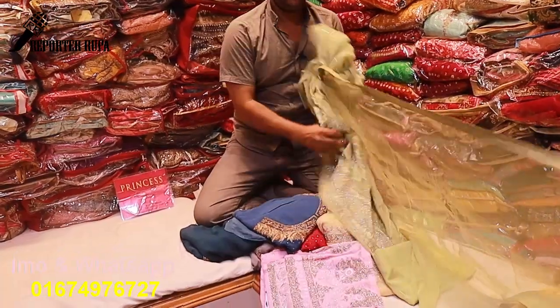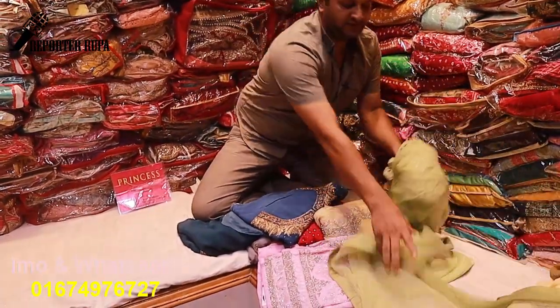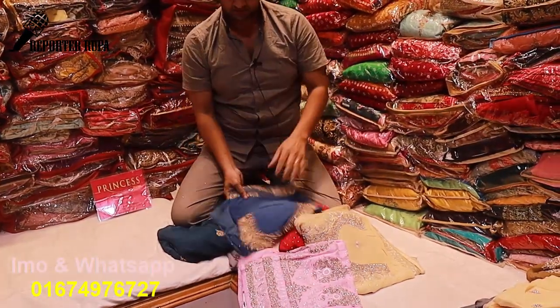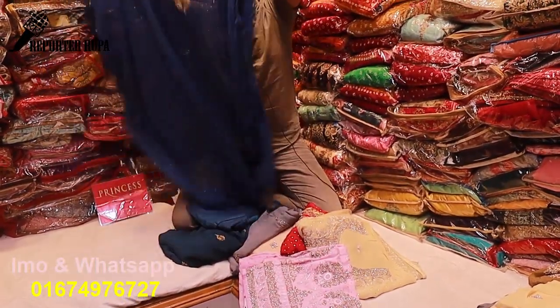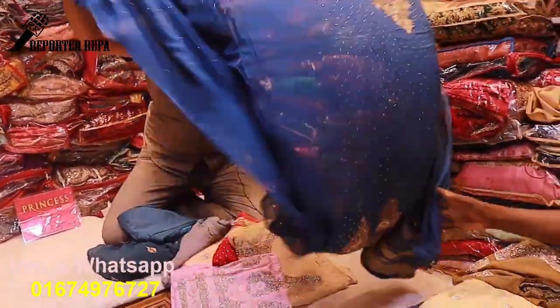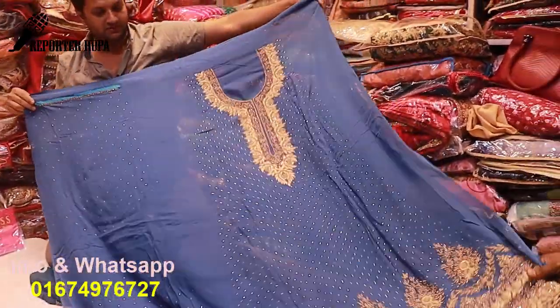The price is $7,500. The color is sea green color. The sea blue color.